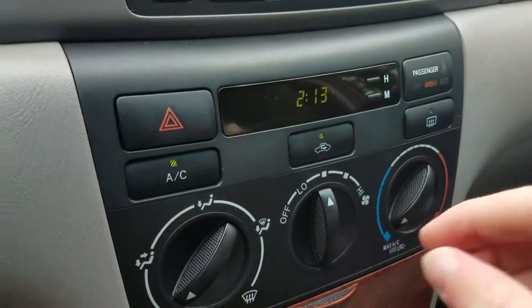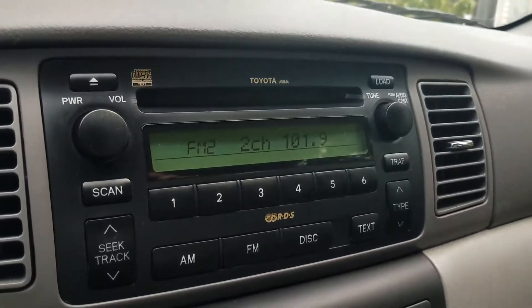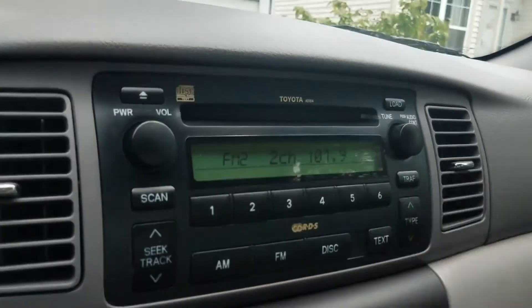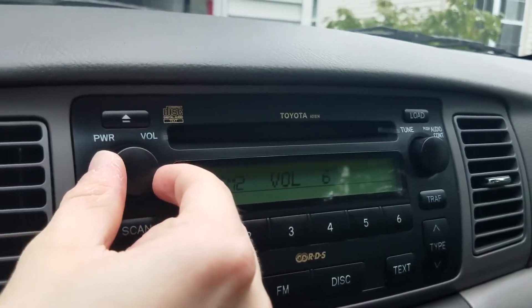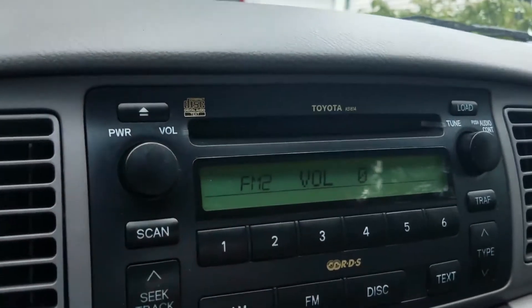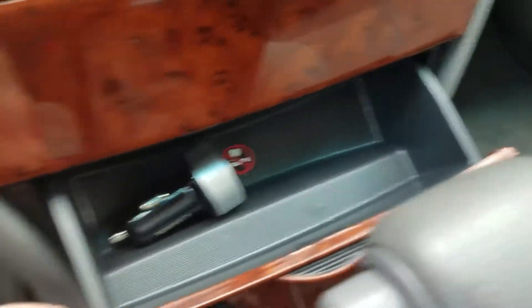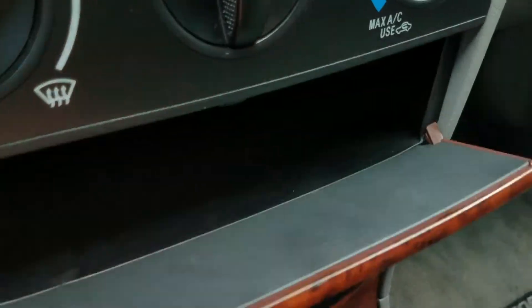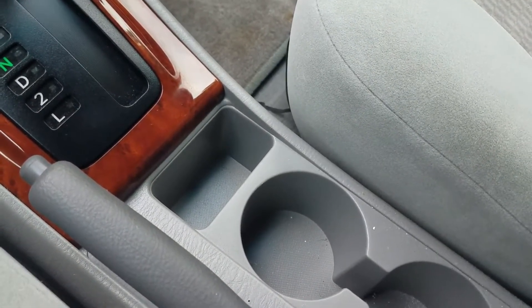Simple climate control. It's got a digital clock. Still has the stock stereo — not going to play it too much for copyright reasons. There is some storage, and there's a USB charger. Cup holders, and I use that spot to put my phone in, which I'm recording with right now.